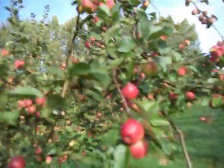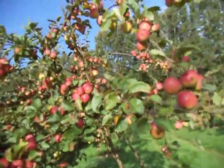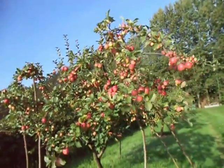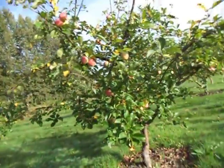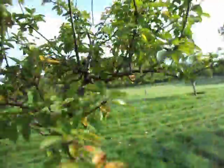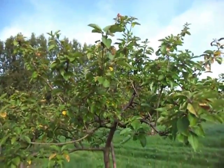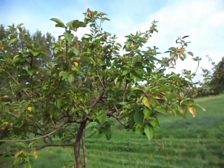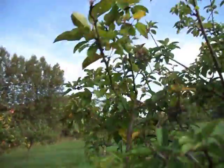This is Yarlington Mill and it'll give you a crop like this seven years out of ten. I'm not saying it doesn't occasionally miss a year — it does. Even Dabinet, which is said to be the most reliable cropping cider apple, this year hasn't got anything on it at all, which is a pity. Although it's still highly recommended.